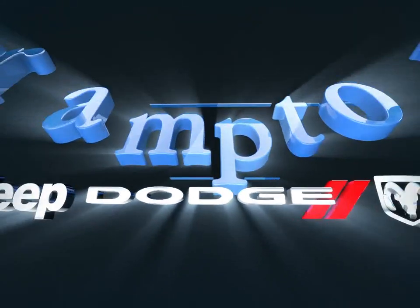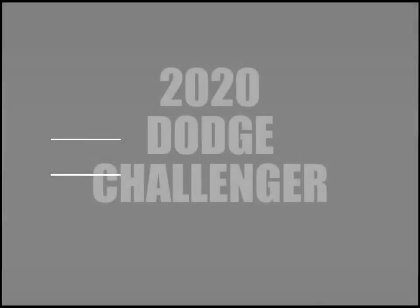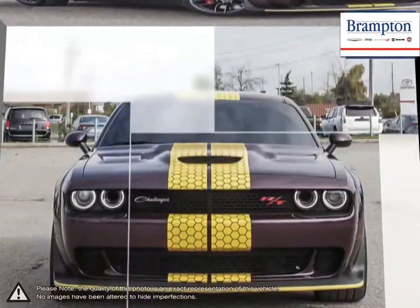Welcome to Brampton Chrysler. Today we're looking at a 2020 Dodge Challenger. The Dodge Challenger was revived in 2008 with an updated look that kept true to its original styling.